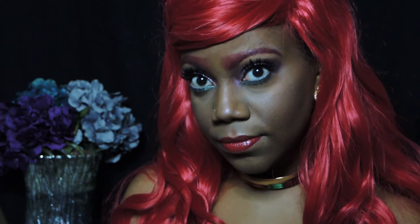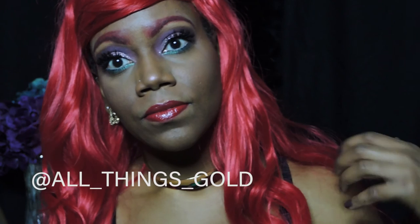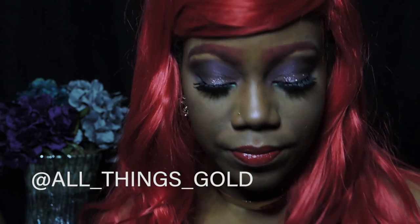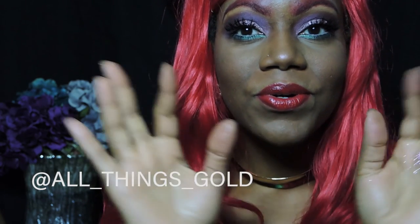So here's my take on the Ariel mermaid look. I hope you guys like this. Share this video, subscribe to my channel, comment, and let me know what else you would like to see — I'm open to doing any other characters. Thank you guys for watching and have a wonderful week. Bye!